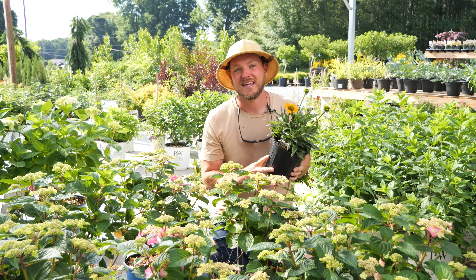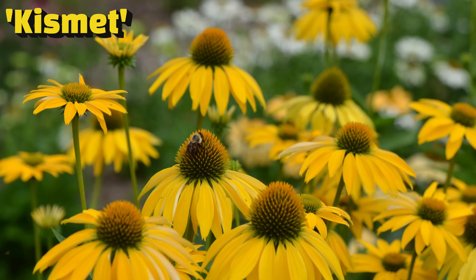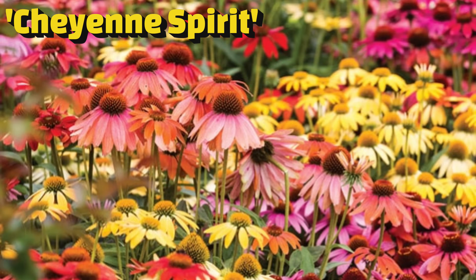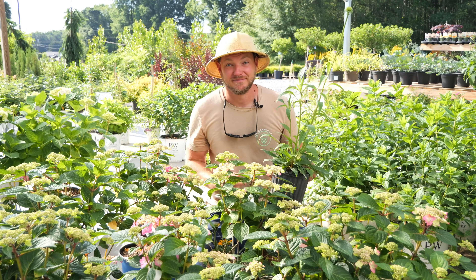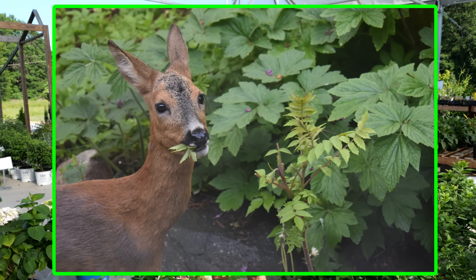The one I have with me today is called Kismet — it's a yellow Coneflower. But there are other varieties like Cheyenne Spirit that's going to get a little bit taller, making a nice backdrop and blooming in multiple colors in one. Coneflowers are disease resistant, pest resistant, and yes, even deer resistant.